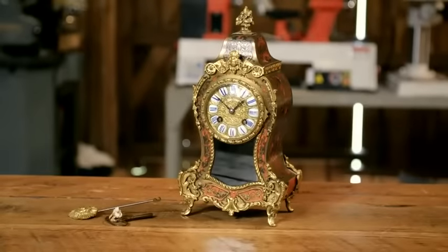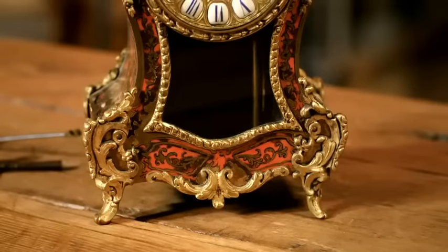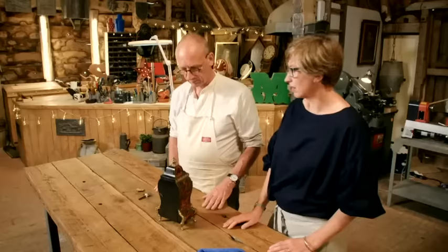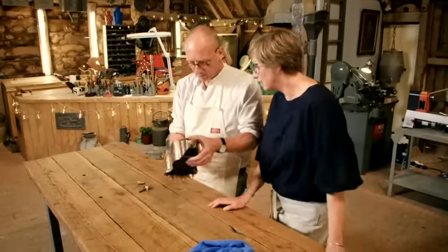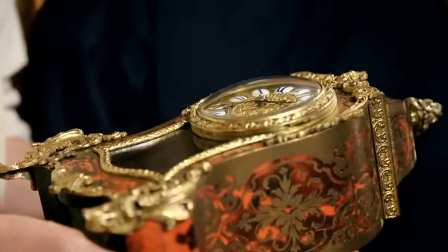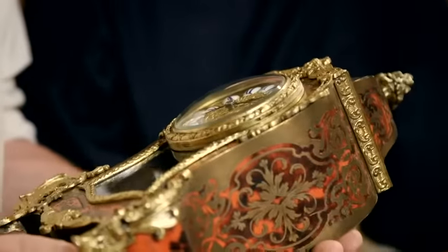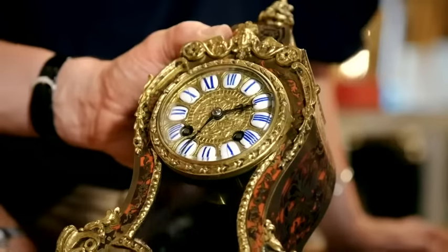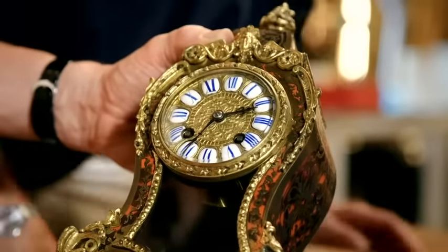The clock means an awful lot to Robert — it's something he's grown up with all his life, and he's keen to have it working again. Steve admires what a lovely clock it is. He plans to remove all the mounts, polish up the brass work, lacquer it, and then look at the mechanism — fingers crossed there are no major issues.